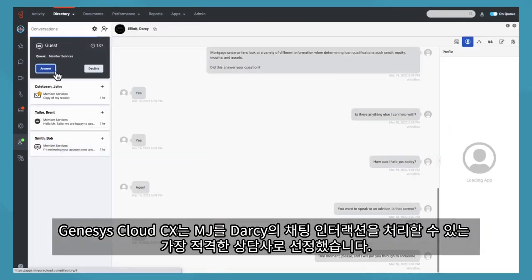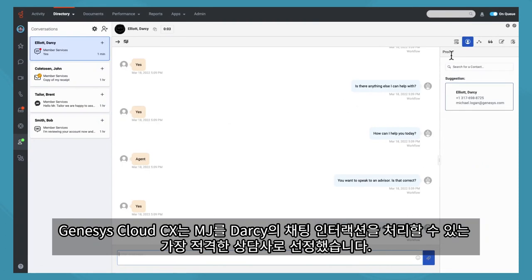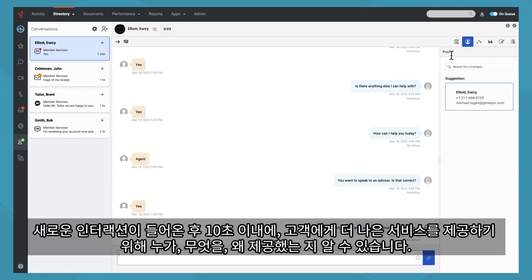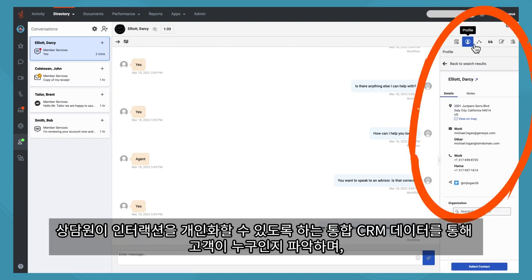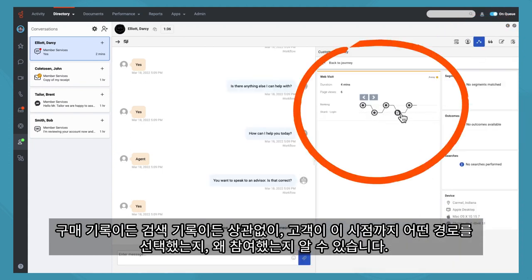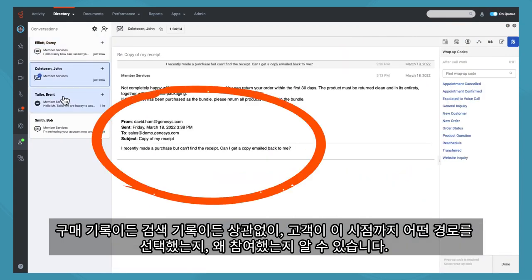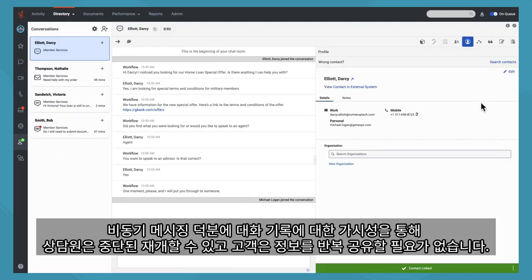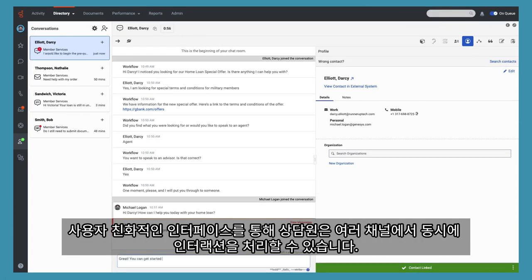Genesys Cloud CX has matched MJ as the most qualified agent to handle Darcy's chat interaction. With a modern interface, MJ can handle multiple customer interactions at once across voice and digital. Within 10 seconds of a new interaction coming in, agents are served up the who, what, and why to better serve the customer: who the customer is through integrated CRM data, letting the agent personalize the interaction; what path the customer has taken leading up to this point, whether it's purchase history, browsing history, or more; and why they may be engaging. This puts the conversation at the center, not the channel. Visibility into conversation history, thanks to asynchronous messaging, lets the agent pick up the conversation where it left off, and the customer doesn't have to repeat information.